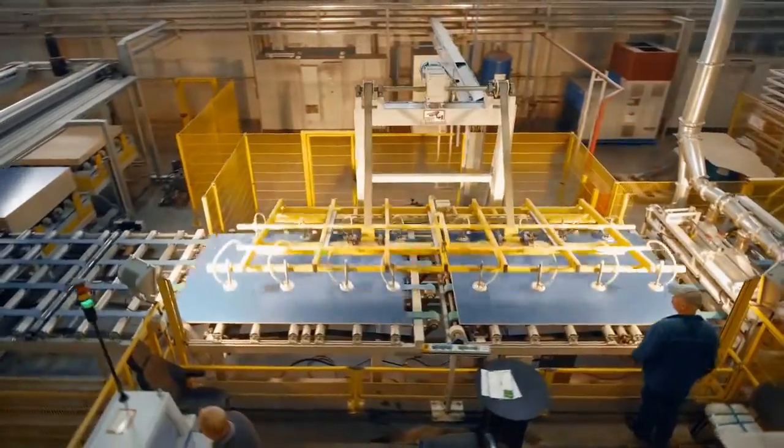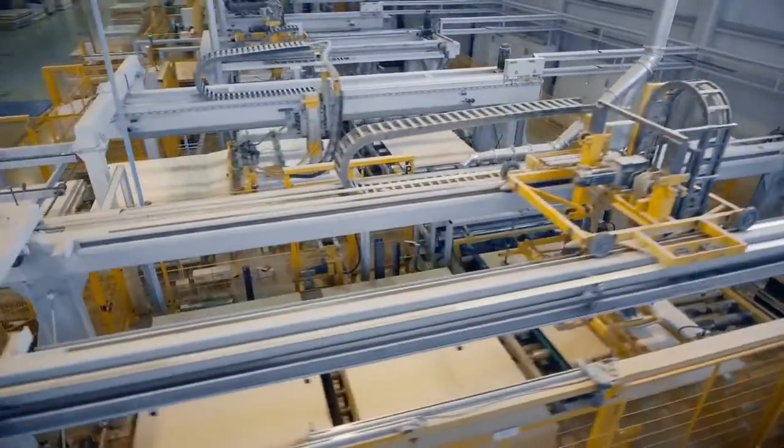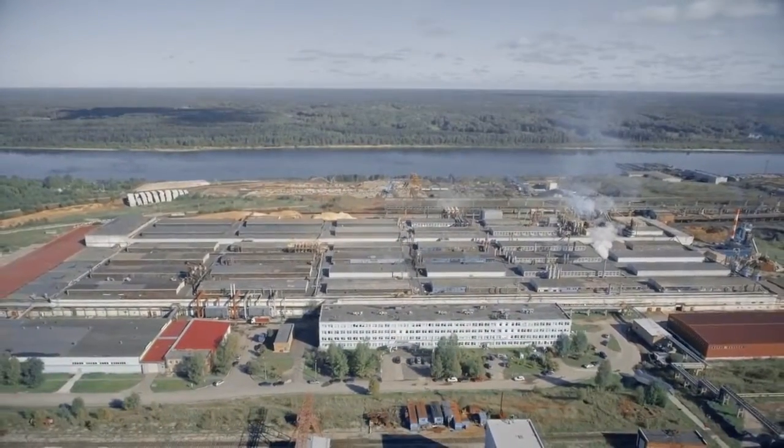Cyply Syktyvkar Plywood Mill combines experience, latest technology and social responsibility. We are a team of professionals that produces world-class quality products.